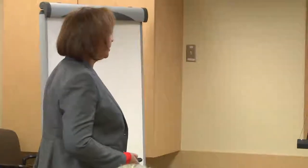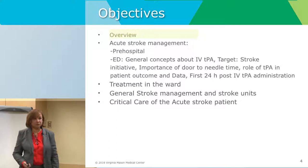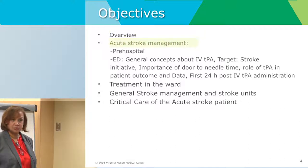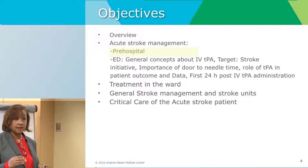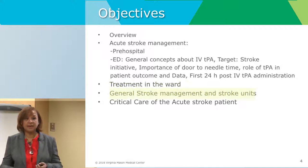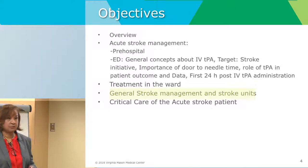I have no disclosures to share with you. We're going to start with the objectives: an overview, statistics for stroke, and acute management of stroke patients — starting in the pre-hospital setting and EMS, then when the patient arrives to the emergency department. After that, we'll see different management approaches — where we were, where we're going, and what the future holds. Treatment while the patient is on the ward, stroke units using the most recent guidelines from the American Stroke Association, updated in 2018 and revised in March.